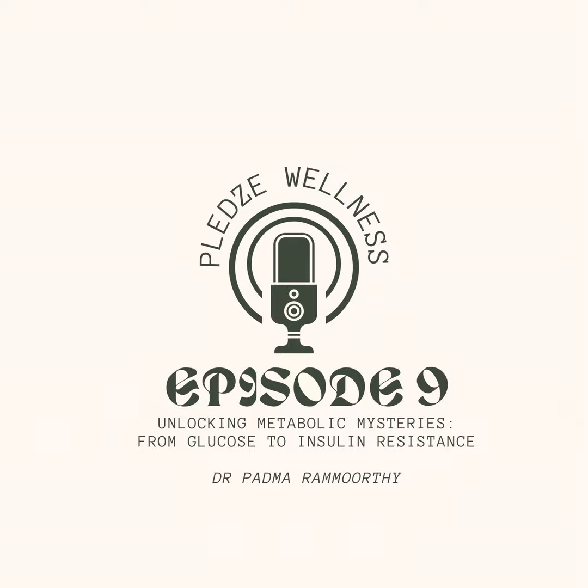Let's begin by understanding the fundamental process of carbohydrate metabolism. When we consume carbohydrates like rice or wheat, our bodies break them down into glucose, a simple sugar that enters the bloodstream. This rise in blood sugar signals the pancreas to release insulin, a crucial hormone that acts like a key, unlocking the doors of our cells and allowing glucose to enter for energy production.